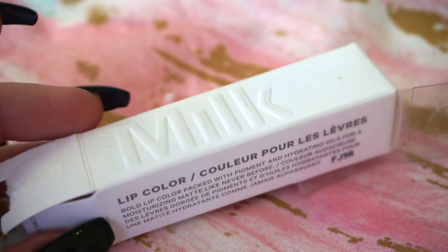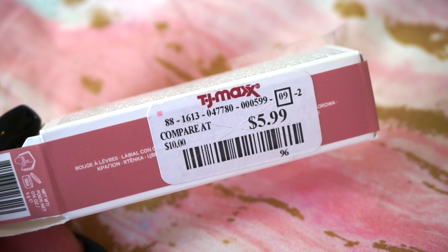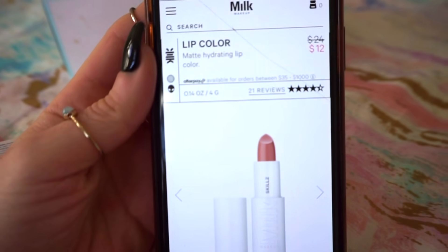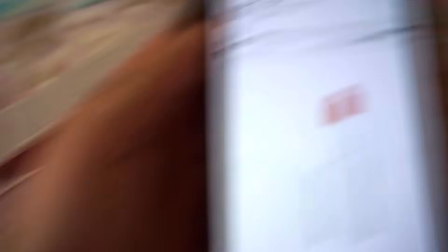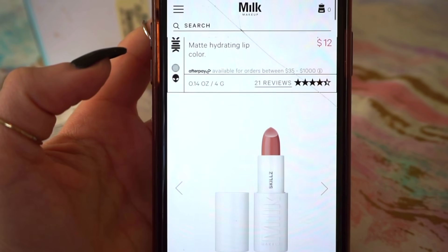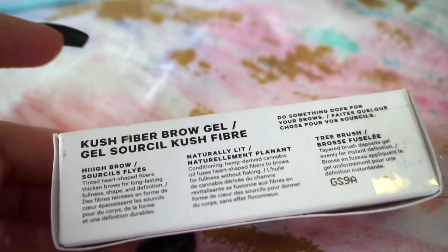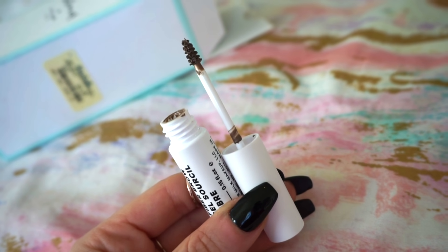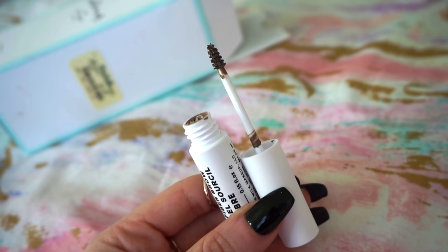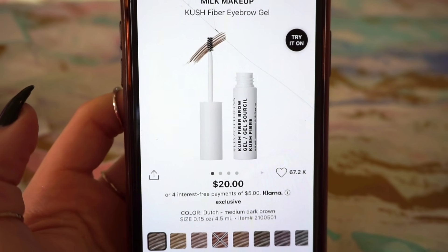Next, I have one of the lip colors by Milk Makeup — this was $5.99. It's such a gorgeous color in the shade Skillz (S-K-I-L-L-Z) and this is really outstanding. On Milk Makeup's website, the original value was $24 but it's on sale now for $12, and they do have the shade Skillz in stock. The last item I have for today is also Milk Makeup — the Kush Fiber Brow Gel at $5.99. It's a drop bit too light, but it works out well and I do like the formula; the applicator is pretty good too. It's $20 currently on Sephora's site with most shades in stock.